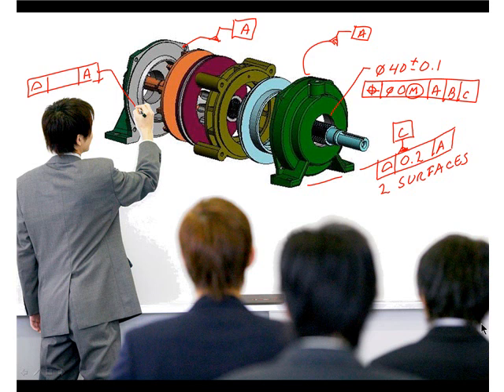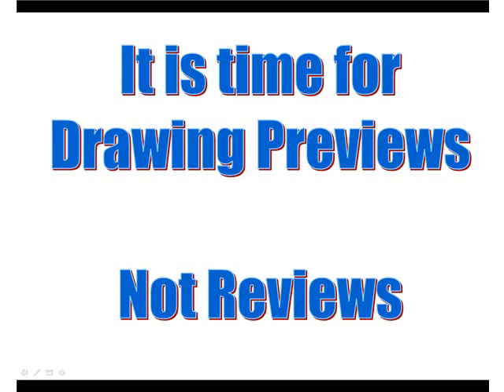We must meet design intent, it must be producible, and it must be inspectable. The way you do this is to pull together the team and discuss how the parts are going to be assembled, what the critical features are, what kind of tolerances can actually be held, and what the inspection methods will be. The answers to those questions are then documented using datums and geometric tolerances. It's time for drawing previews at the model stage — don't wait until the drawing is made and then have a review.